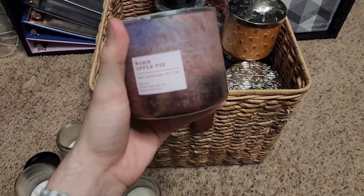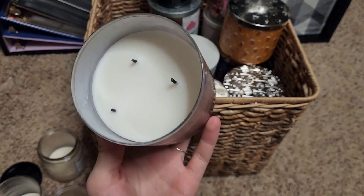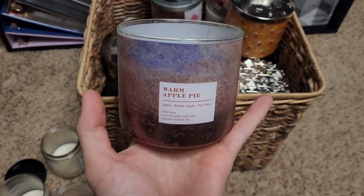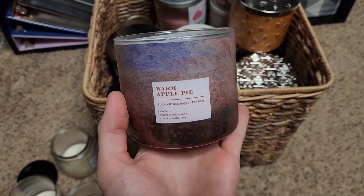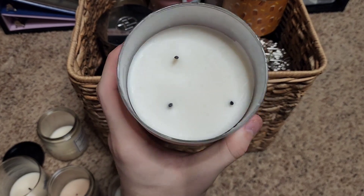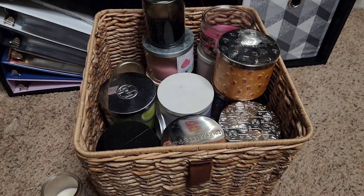Warm Apple Pie — I remember purchasing this in store because someone had returned it from their online order. This was sort of a disappointment both burning and melting. I could not smell it unless I was bent over the candle, but it smelled like a delicious warm apple pie with brown sugar pie crust and apple. You can see the wick separation, and even smelling it now I can hardly detect anything.